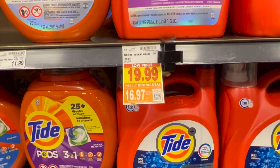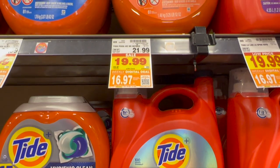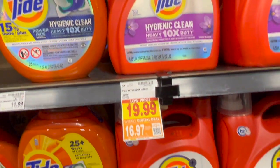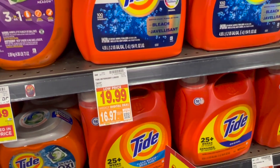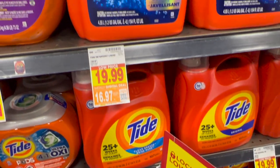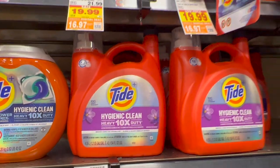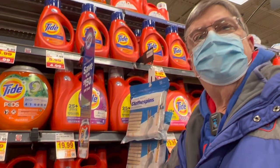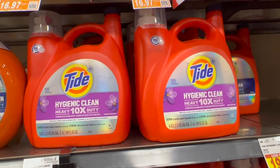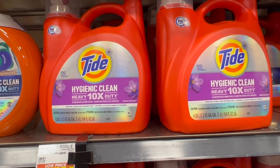Tide is on sale as a digital deal — $16.97 for either the 154-fluid-ounce Tide liquid or Tide Pods, either the 61 or 81 count. Normally $21.99, sale price $19.99, but $16.97 as a digital deal — up to five on select sizes. Per ounce, Costco is still a better price, but for people without a big-box or Sam's Club or Costco membership, this is a great price for Tide.